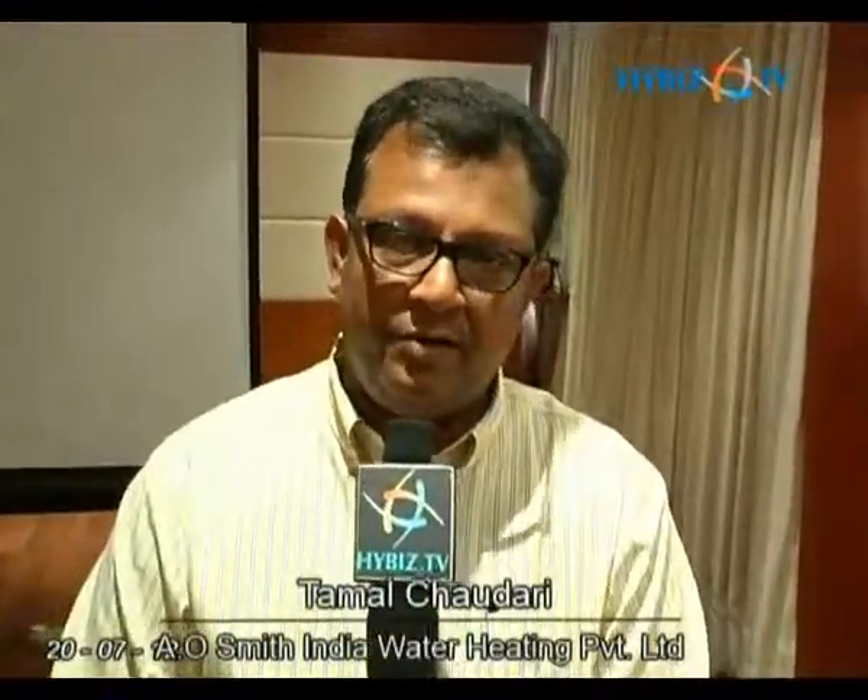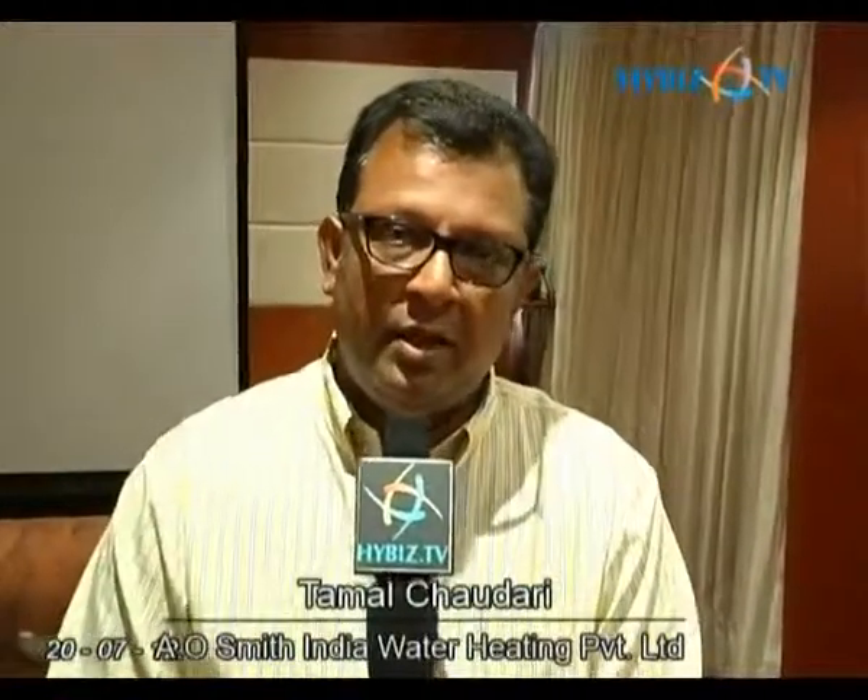This is the biggest product which we launched, the 6 to 25 liter with the wired remote, and this is a BEE 5-star rated product which is possibly the most energy efficient product to get in the country today. It also has a wired remote which actually comes down from the top. The water heater is put on the wall so you are unable to reach it sometimes, so the wired remote actually helps you to set the temperature.